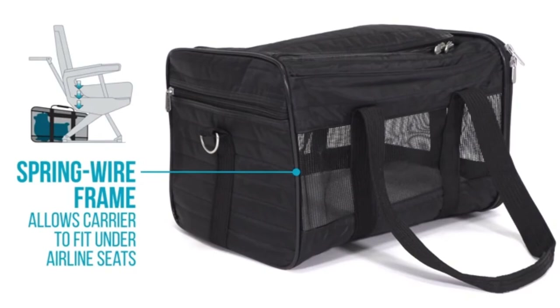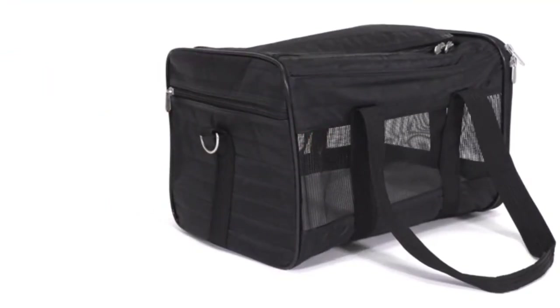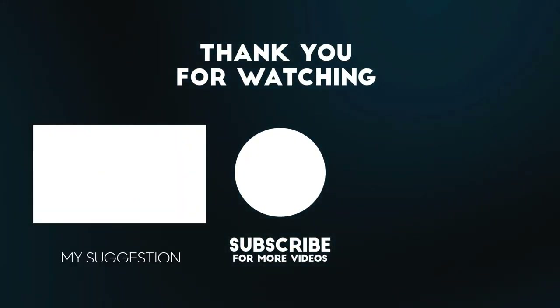If your cat is difficult to coax into a carrier, the top and side loading options will make it easier. Overall, this carrier is a great choice if you want to travel with your large feline friend. Thank you for watching — please subscribe to our channel for more updates.